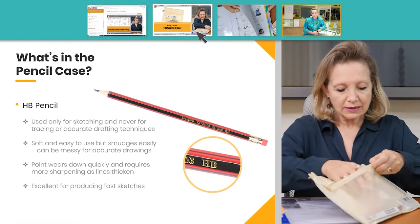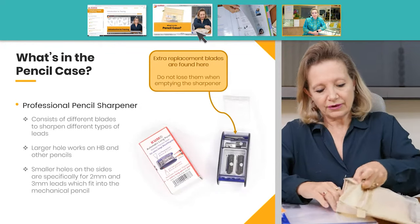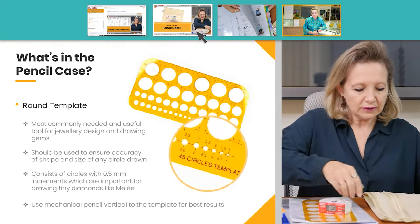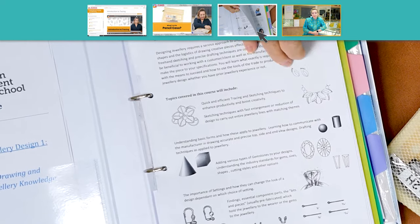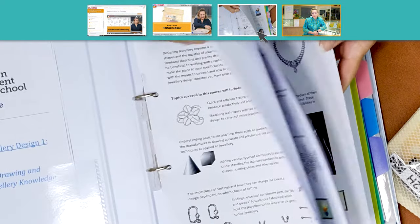There's an optional toolkit that contains everything you need to effectively complete the course — it's the same toolkit that our in-person students receive when they come to class — and a full set of hundreds of pages of color digital handouts and assignments, with the option to have an entire printed manual.